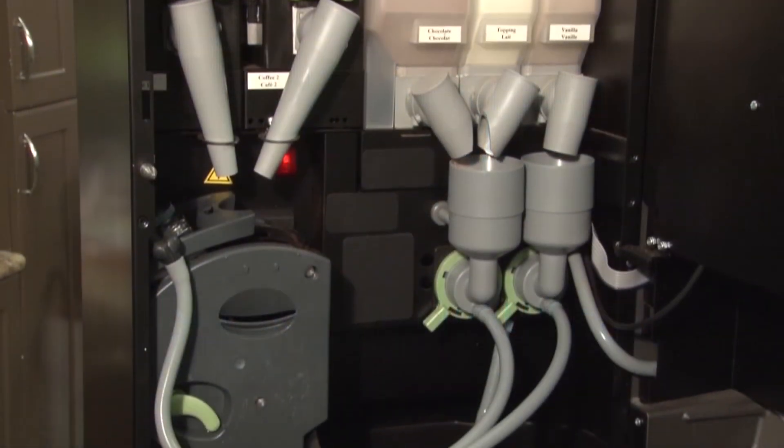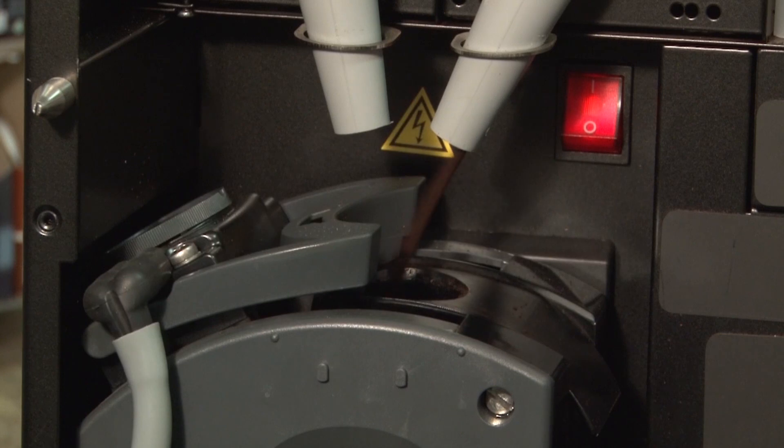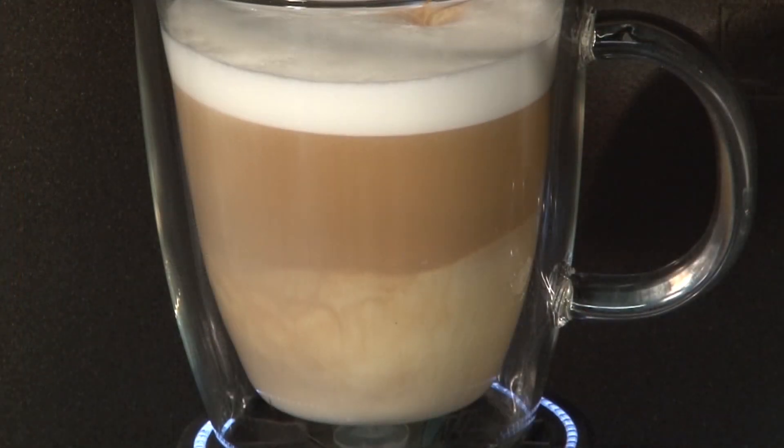The Virtu's patented co-ex brewing mechanism has a unique ability to adjust its pressure, creating the perfect cup of both conventional coffee and genuine espresso.